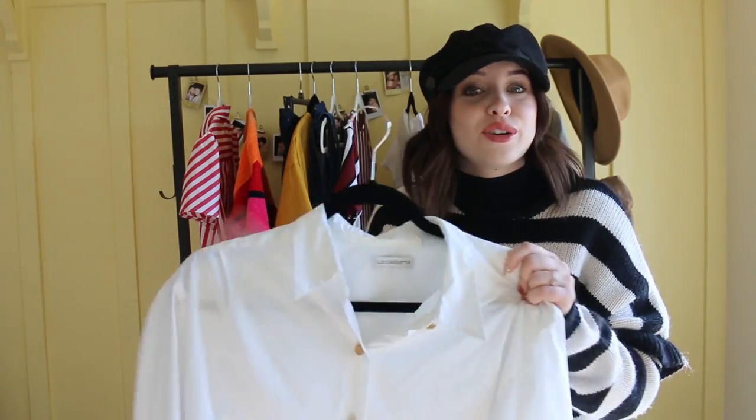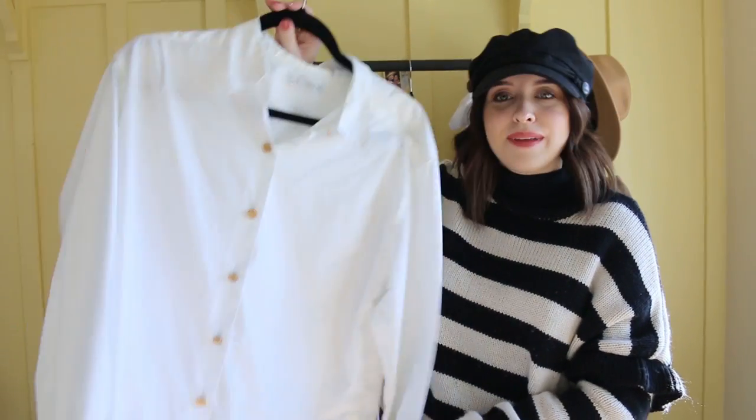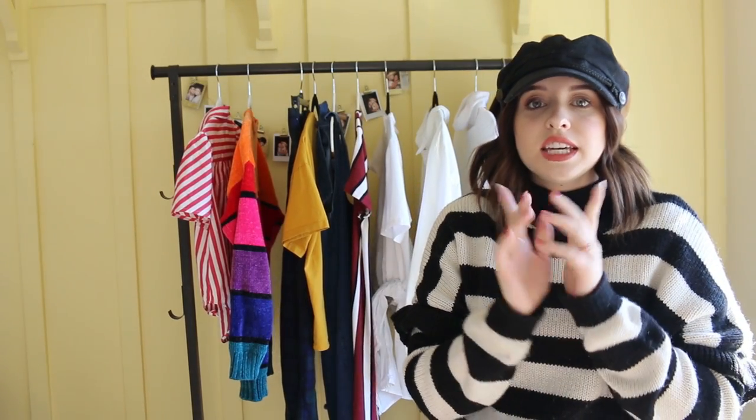If you can't find one in the women's section, I also go to the men's sometimes. This one I did find in women's, but I was so happy to snag this. Okay, so that is all I got at the Goodwill.